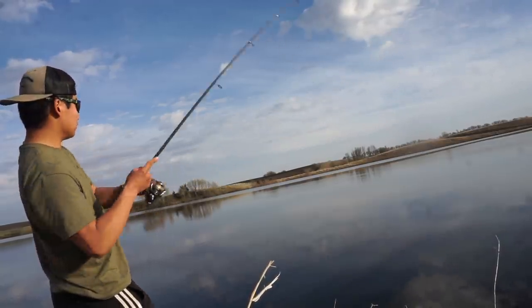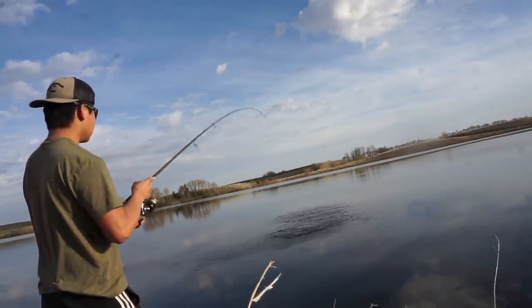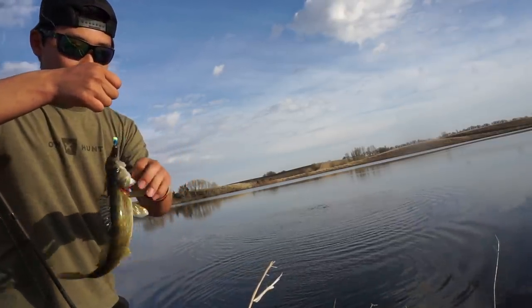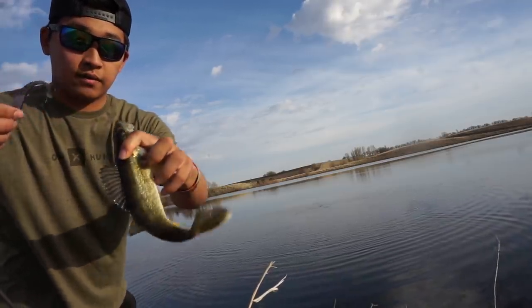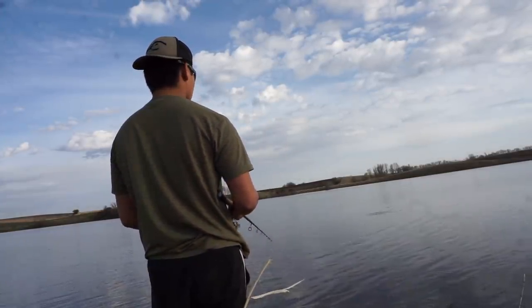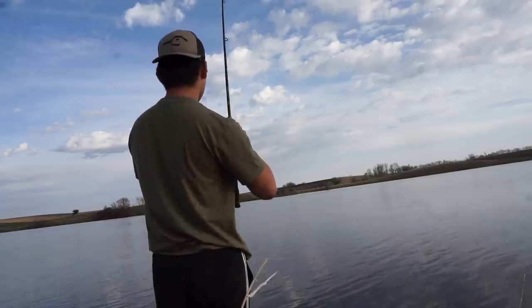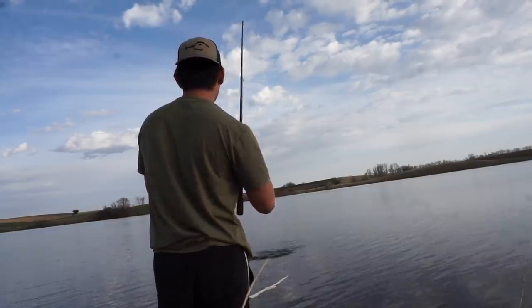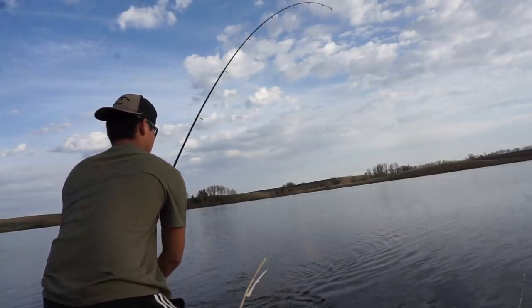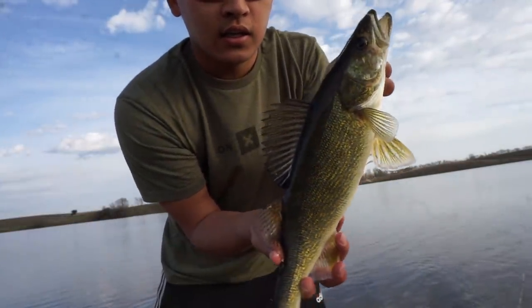Another little walleye on the Saucy Swimmer, baby — nothing better, came right out. Another one — that's a better fish. Nice walleye. Finally got a nicer looking walleye there, probably about 16 inches.